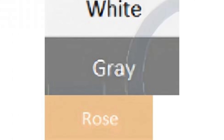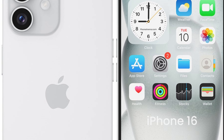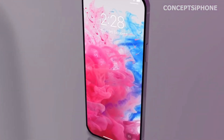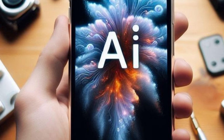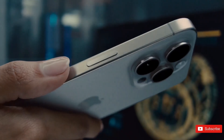The rumored thinner bezels on Apple's upcoming phones promise to deliver a sleeker and more modern look. By reducing the bezel size, Apple aims to increase the screen area, providing users with a more immersive viewing experience. This design refinement aligns with Apple's pursuit of minimalist aesthetics while also meeting the growing demand for edge-to-edge displays in the smartphone market.